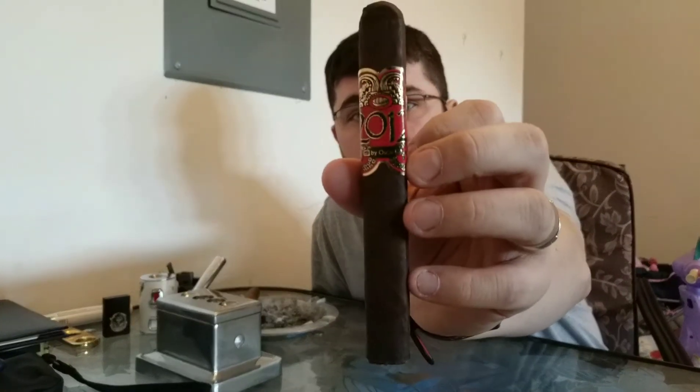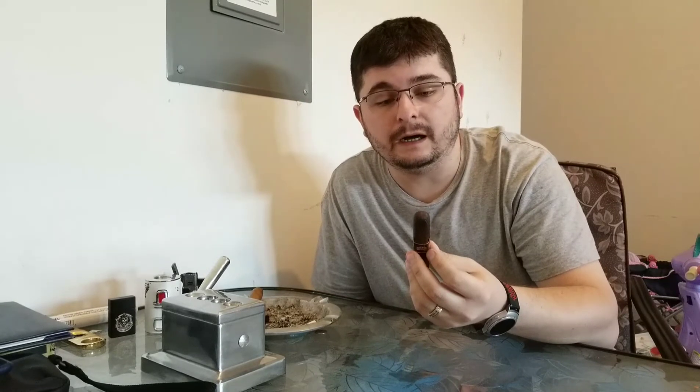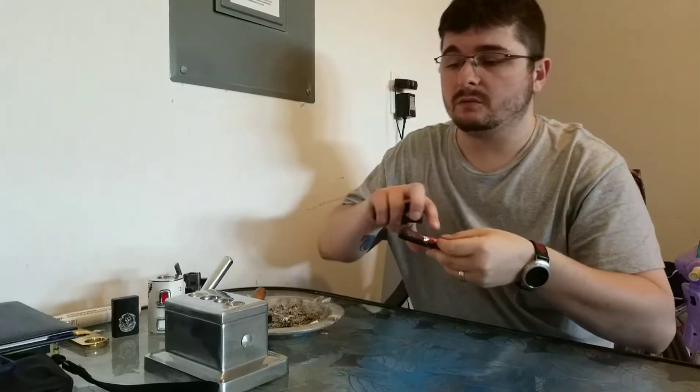The Oscar 2012 box press — as you can see, this is a pattern for me. I'm a huge Oscar brand lover and love all of their cigars. This series is absolutely amazing. They have a yellow, an orange, and a red wrapper. This is the red wrapper, and all three are box press.